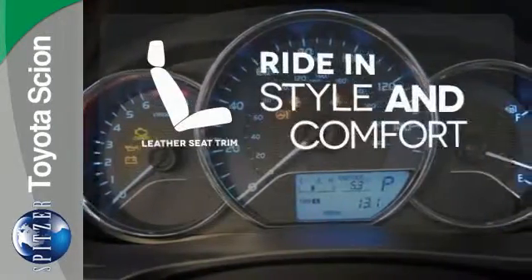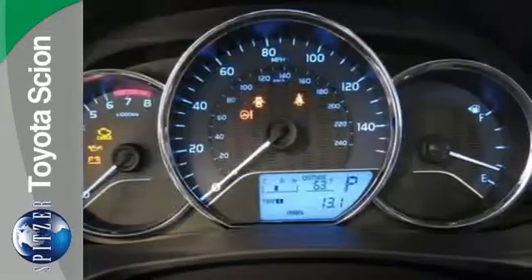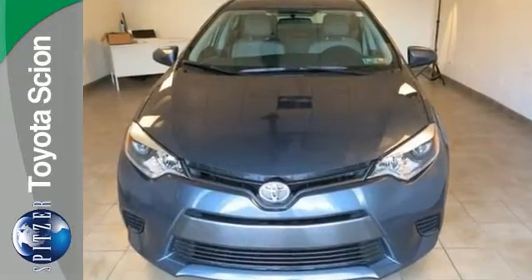Ride in style and comfort with leather seat trim. Elevate your style in this Corolla. Test drive it today.